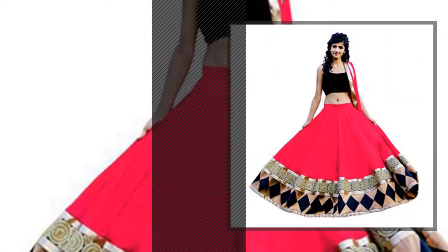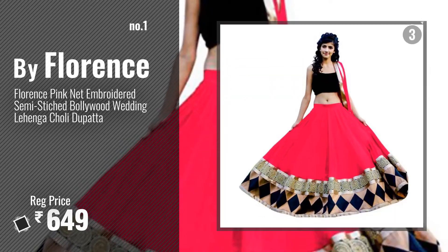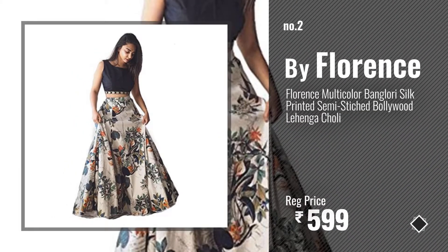Number 1, most popular, by Florence. Watch this video, choose your favorite. Number 2, another great product by Florence.